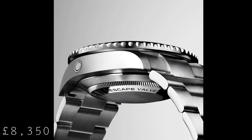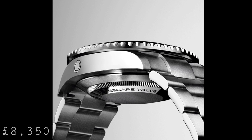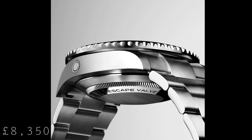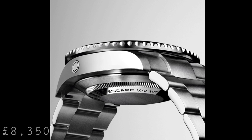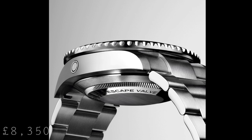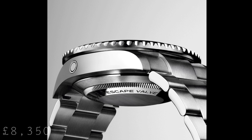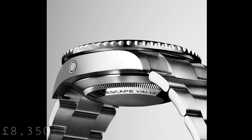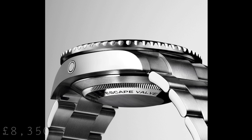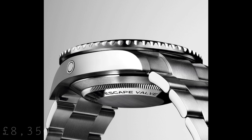One aspect which is likely to draw less interest and less support is the inclusion of a Cyclops over the date now. This is something which I personally don't particularly like, because I find it breaks up the crystal and doesn't make it as attractive in terms of its aesthetics. But again, it does magnify the date two and a half times to make it more legible. I would have liked to see Rolex remove this from the crystal and leave it a simple plain flat crystal to better commemorate the original.